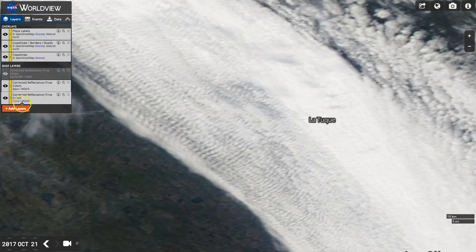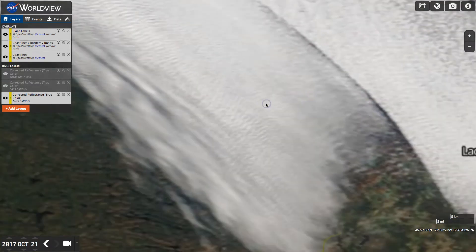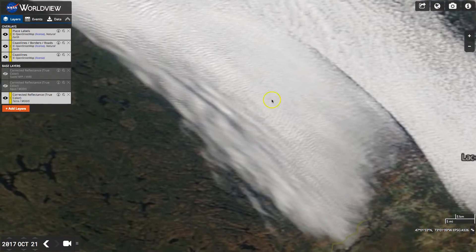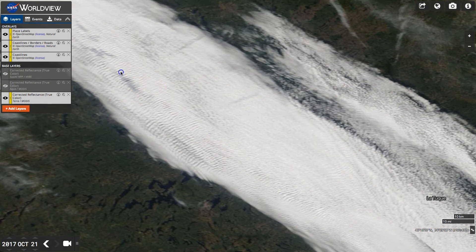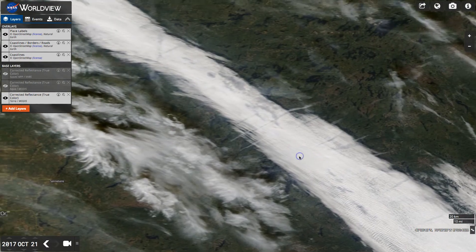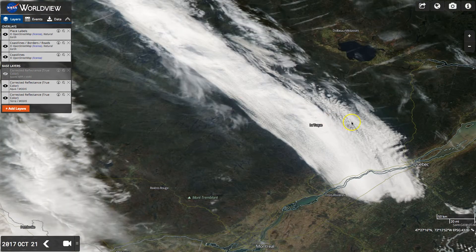Same kind of phenomena. How come this has this sharp edge? These are kind of blurry — clouds are supposed to be cloudy. You can see these shenanigans all over the place. This is north of Quebec, October 21st, 2017.